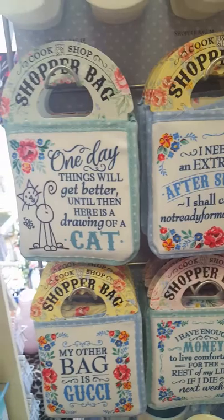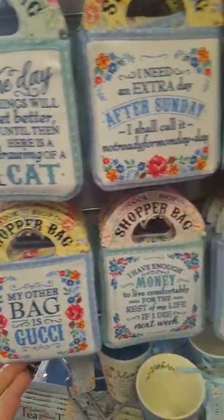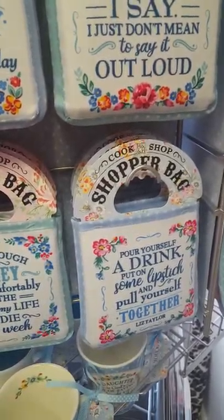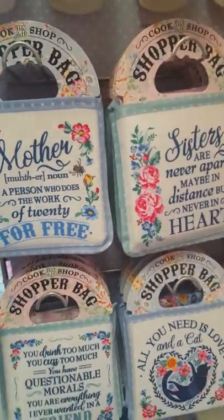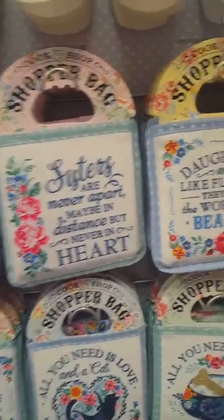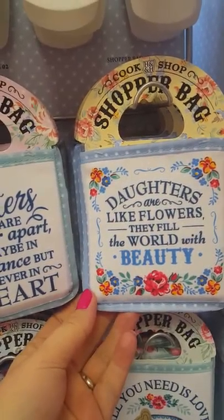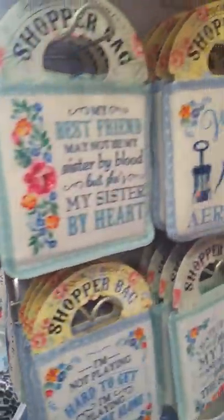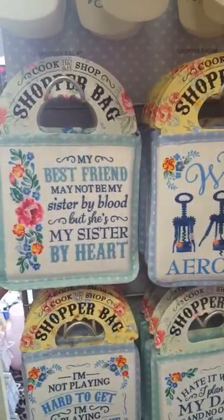There are quite a few sayings — there's something for everyone really. I think you could find something for anyone that you know. I've bought a few of these today. One says 'Daughters are like flowers, they fill the world with beauty.' The shopping bags are £3.99.